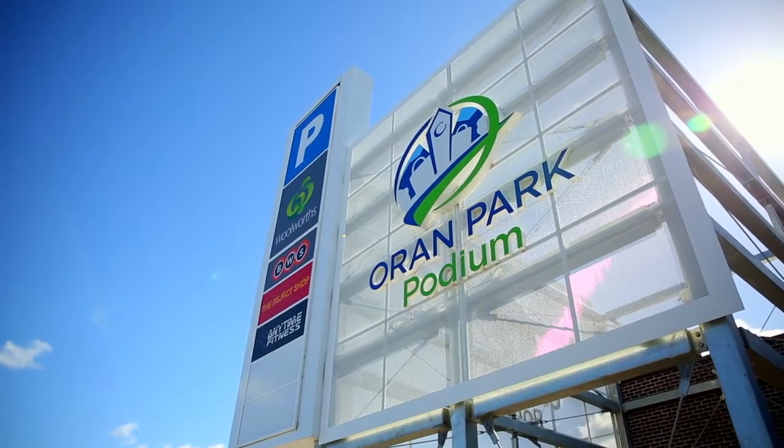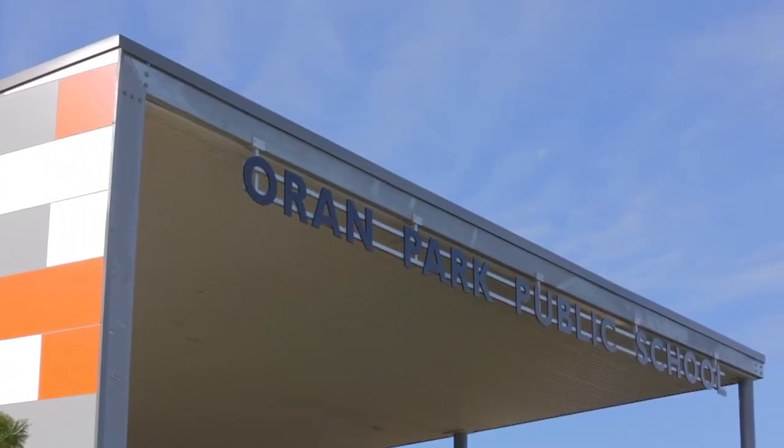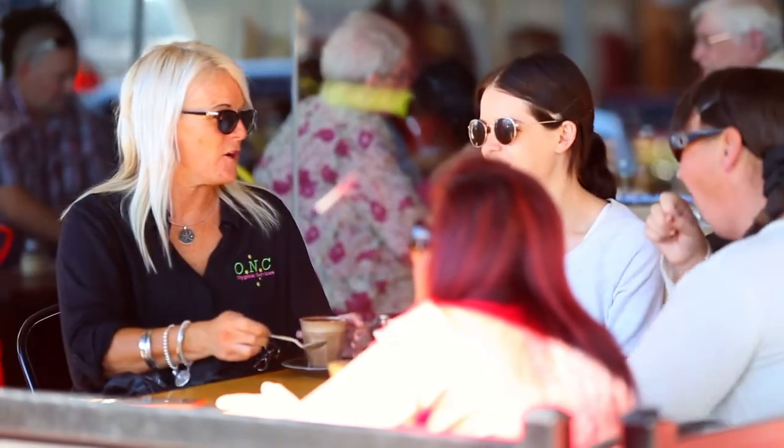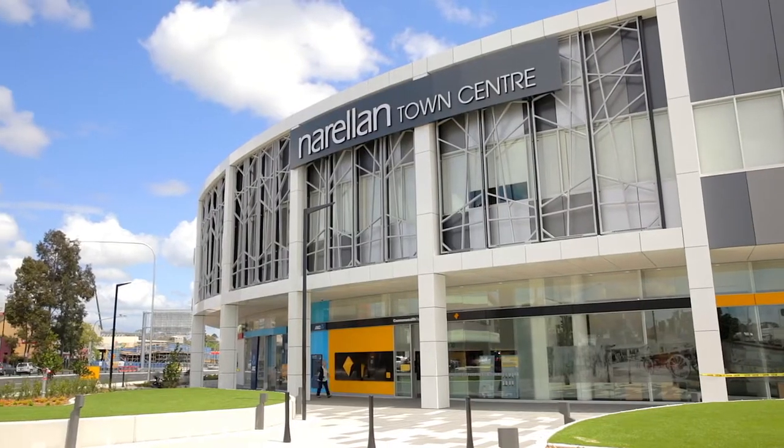Set in the bustling Oran Park, close to the town centre, local schools, shopping, dining options, and the newly revamped Narellan town centre, this property is ideal for those looking for a convenient lifestyle.